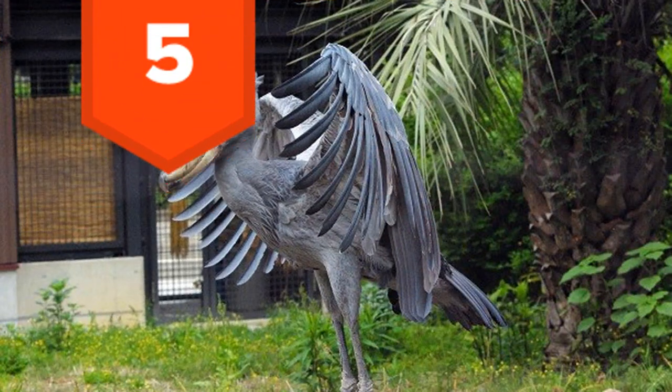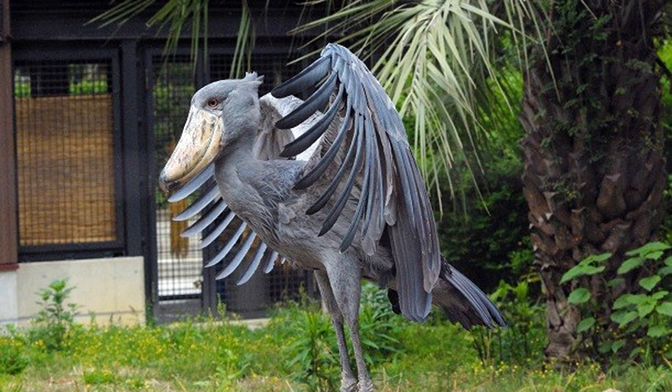5. Inhabiting swampy areas in eastern Africa's tropical regions, the shoebill's most notable feature is its large bill, which looks like — well — a shoe. The bill has sharp edges which can decapitate prey and a nail-like point at the end for tearing. This bird is so strange that scientists aren't entirely sure what other birds it's genetically related to. Additional fun fact: these birds were the inspiration for the Loft Wings from The Legend of Zelda: Skyward Sword.